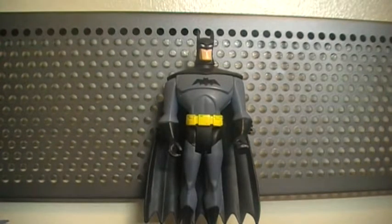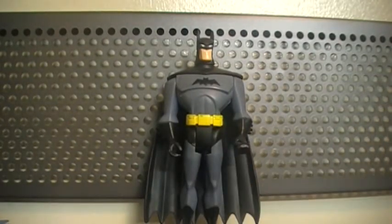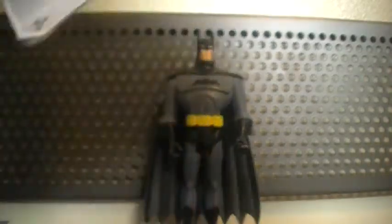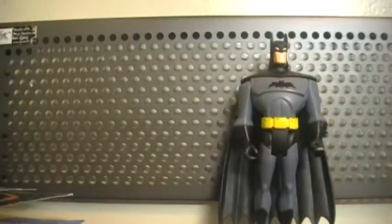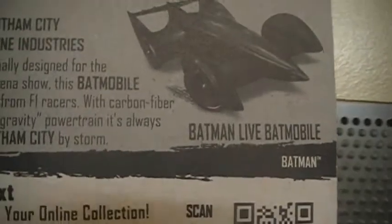I also got, about a month back, the Batman Live Batmobile. As you can see — let's look at the bottom — they look like two bats. It's from the Batman Live World Tour. It's a Hot Wheels Imagination release from 2013. If you want to read the description, just pause. Batman sub-series.